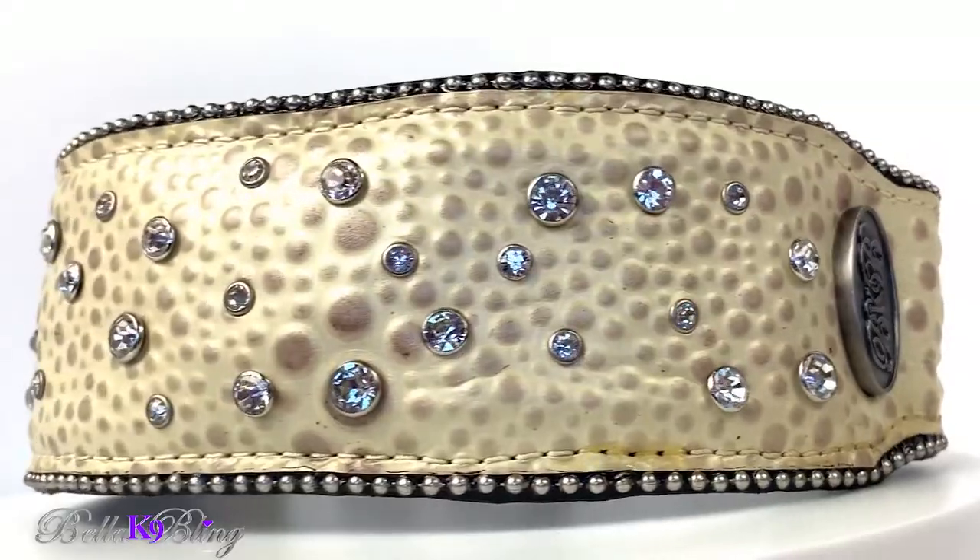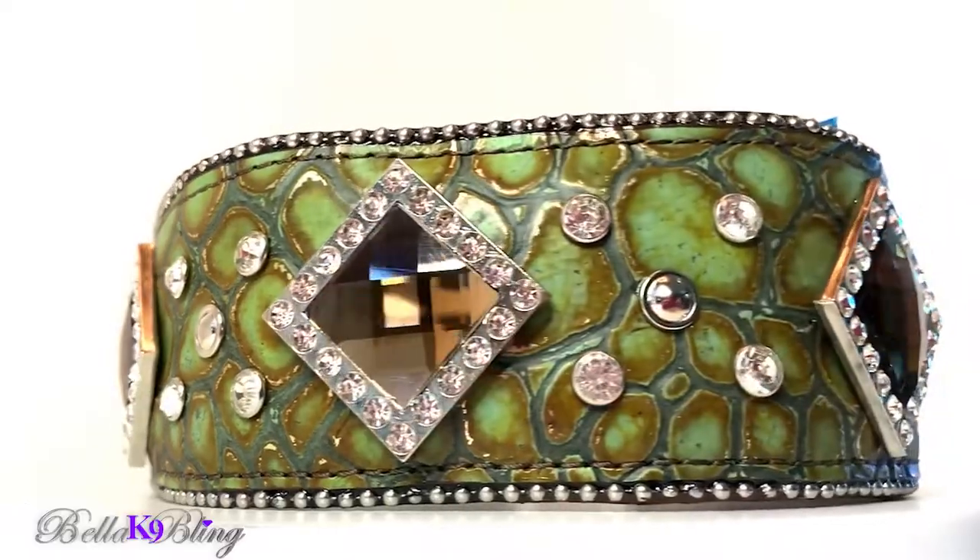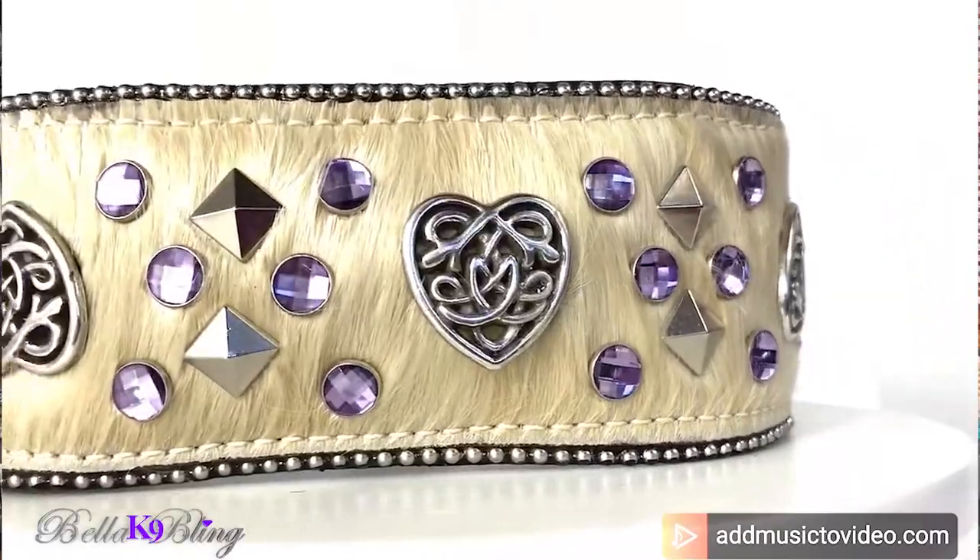Does your pup wear the same collar every day, or do you like to change it up? Whether you're active on Pinterest, Facebook, Instagram, or checking out our website at Bella Canine Bling, we encourage you to reach out. We are very active on Instagram, Facebook, and now YouTube. We look forward to hearing from you so we can share more wonderful information and beautiful bling for your beautiful pup. Thank you — we'll see you in the next video, and God bless!